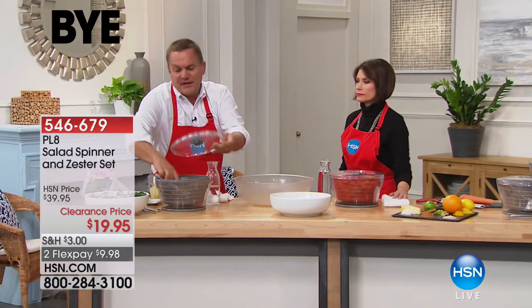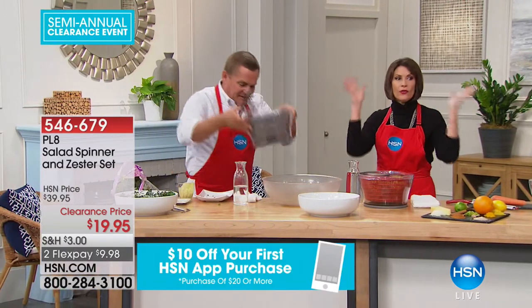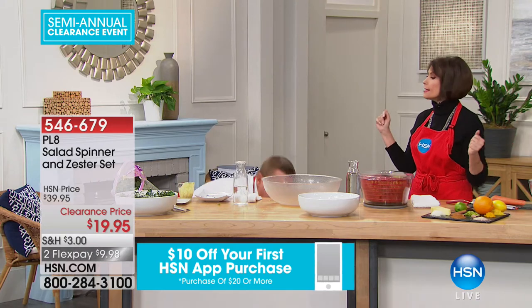You can grate your hard cheeses, nutmeg, cinnamon, coconut, chocolate. You can do a zest of lemon, lime, or orange with this — a super fine shading grating blade with a trough design. That comes with your salad spinner today. The whole thing at $19.95 makes dollars and cents.